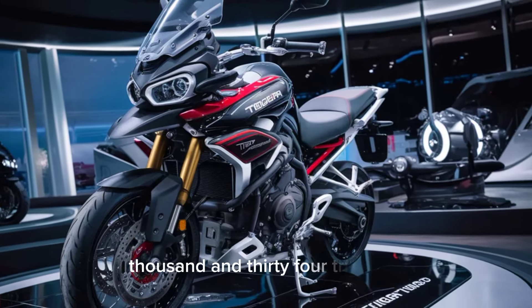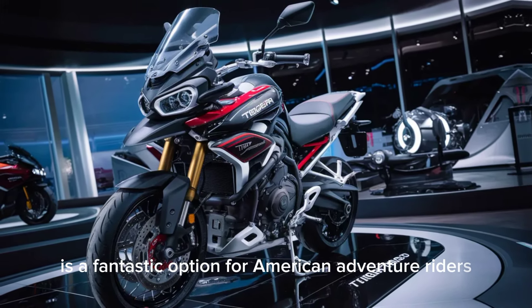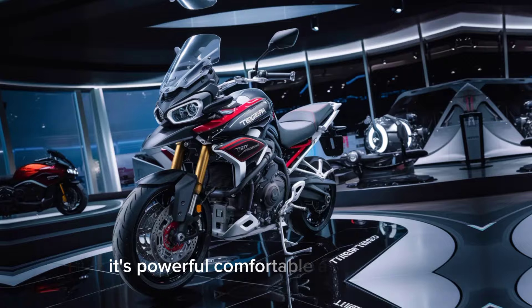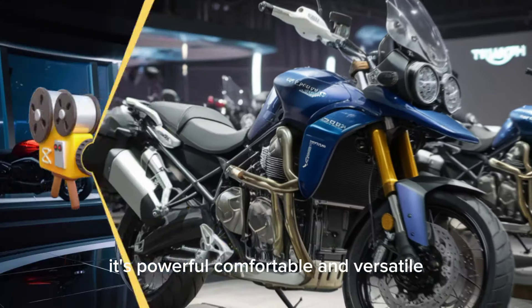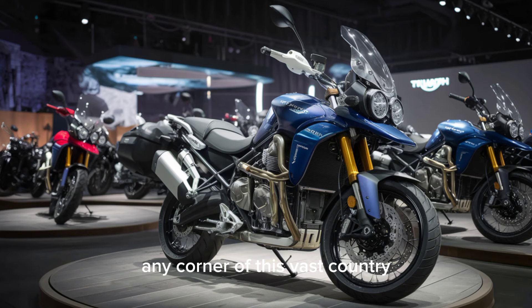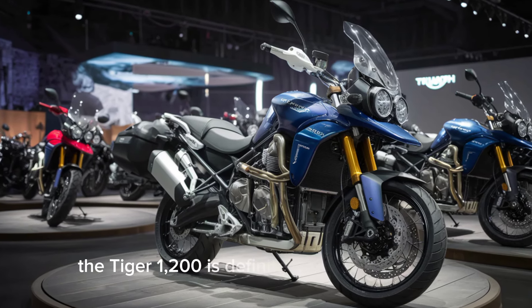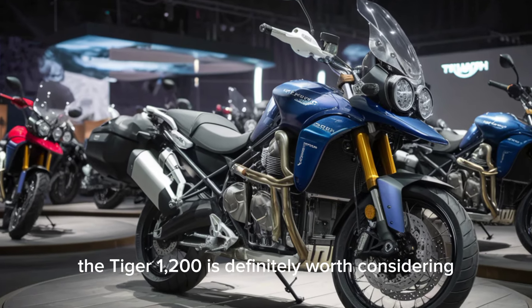The 2024 Triumph Tiger 1200 is a fantastic option for American adventure riders. It's powerful, comfortable, and versatile, making it the perfect companion for exploring any corner of this vast country. So if you're looking for a bike that can handle it all, the Tiger 1200 is definitely worth considering.